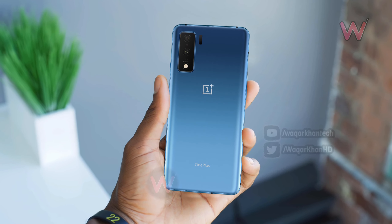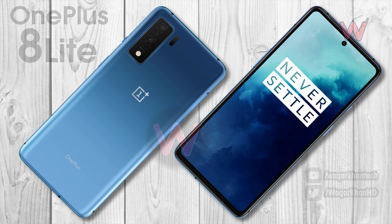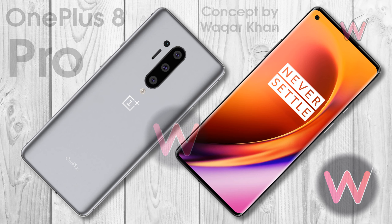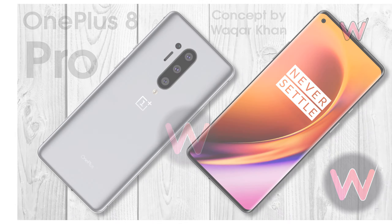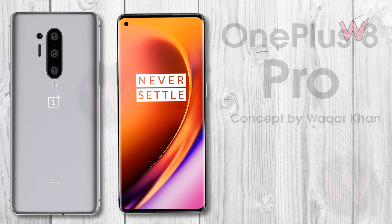It will also reportedly get a curved glass rear panel in a blue gradient finish. The lack of a physical fingerprint scanner on the back may suggest that the OnePlus 8 Light might ship with an in-display sensor. Being flagship devices, the OnePlus 8 and 8 Pro are likely to have the freshly announced Snapdragon 865 SoC at the helm.